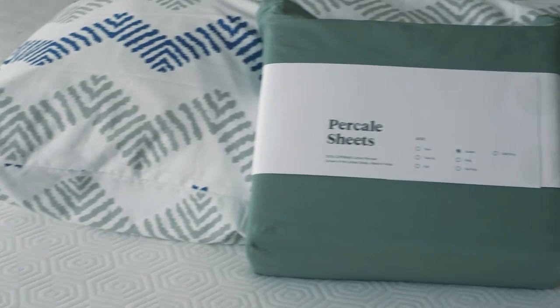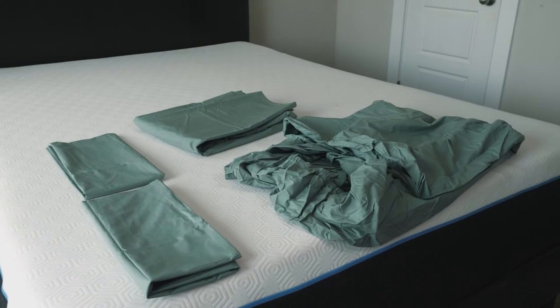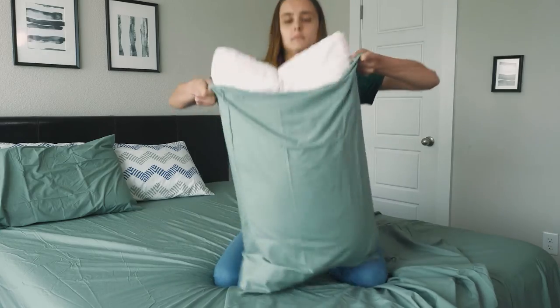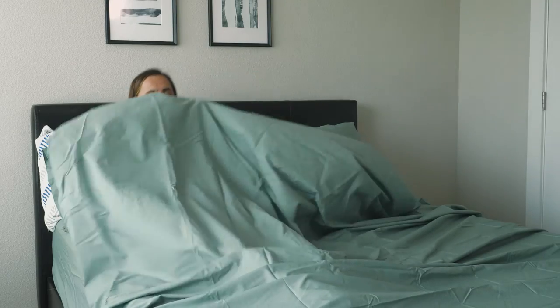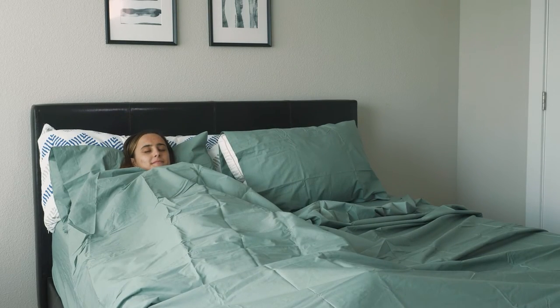There are two weave styles for sheets — percale and sateen — and for this pick we're going to focus on the percale weave. Our favorite set of deep pocket percale sheets come from Tuft & Needle. The fitted sheet has pockets that are 16 inches deep, so it'll stay nice and secure on your bed, and they're made from 100% cotton. The percale weave gives sheets a really crisp, fresh-pressed shirt feel. Percale is also a good option for people who don't want pilling, as it is often more resistant to pilling, keeping sheets neat and clean. Tuft & Needle sells these in a variety of neutral shades in twin all the way up to split king, with prices ranging from about $160 to $200.